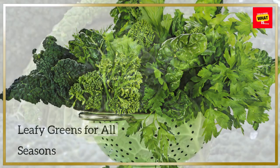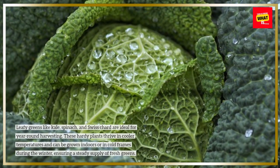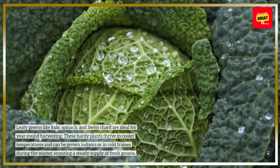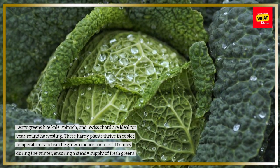Leafy greens for all seasons. Leafy greens like kale, spinach, and Swiss chard are ideal for year-round harvesting. These hardy plants thrive in cooler temperatures and can be grown indoors or in cold frames during the winter, ensuring a steady supply of fresh greens.